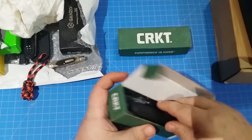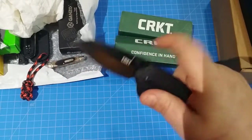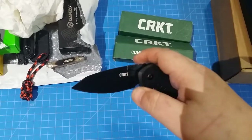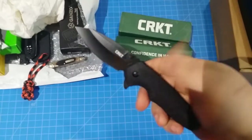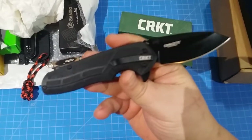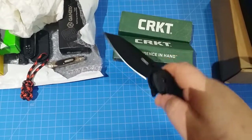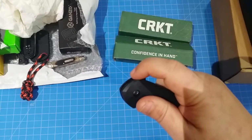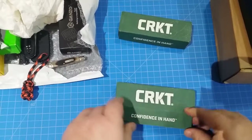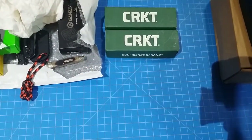This next one - I seriously got it for the name alone. This is the CRKT Copacetic. Isn't that a cool name for a knife? Look at that - this thing is awesome and flips great. If you're into flippers and don't have any CRKTs, I would get some. I think I skipped over CRKT for the wrong reason - I missed out on all these great flippers on my way to trying to get into the Zero Tolerance level.